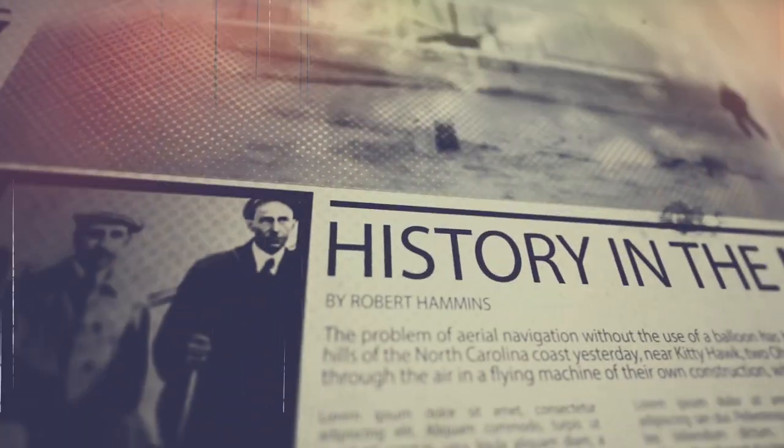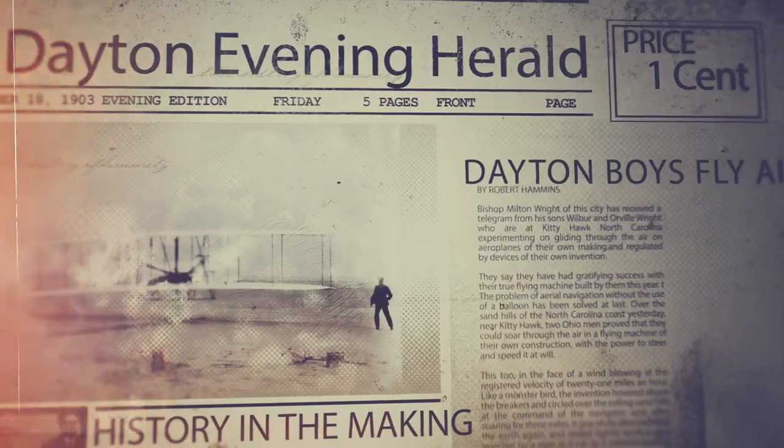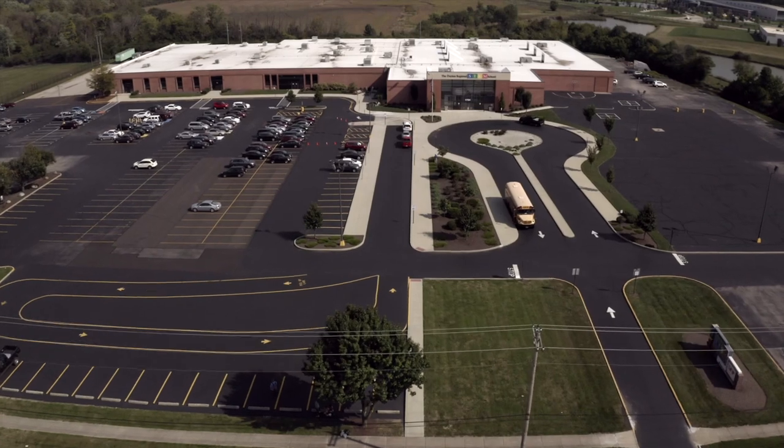The Dayton region is a true hub for innovation. The spirit of the Wright brothers, their passion for knowledge, inquiry, and discovery is alive and well at the Dayton Regional STEM School.